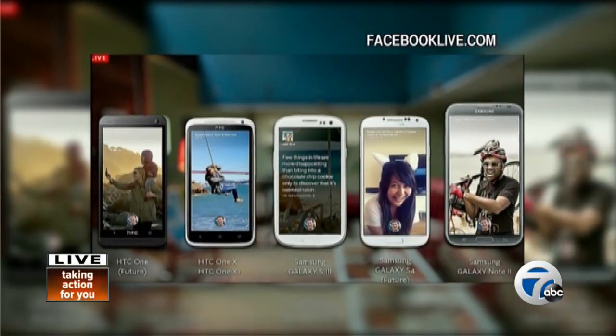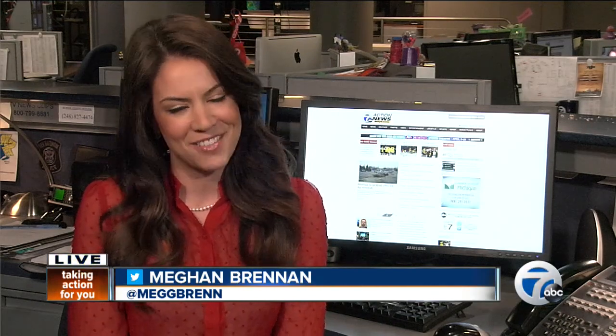The software will be available to download on certain HTC and Samsung devices beginning April 12th. If you are an AT&T subscriber, you can pre-order the HTC First, which is a phone optimized for the Facebook Home experience. In the newsroom, for Digital Report, I'm Megan Brennan, 7 Action News.